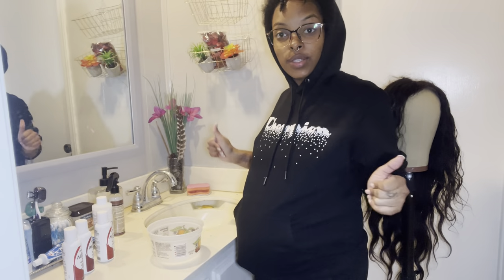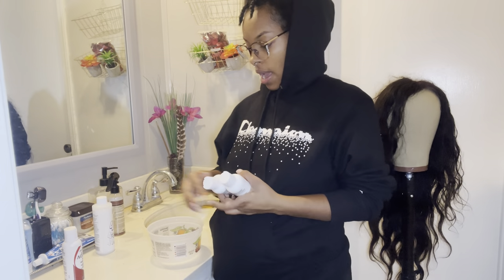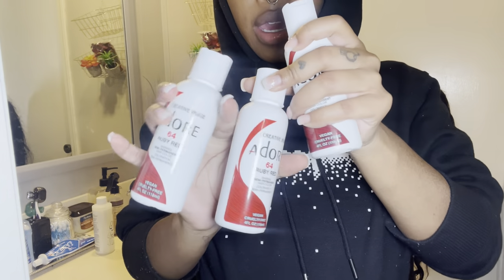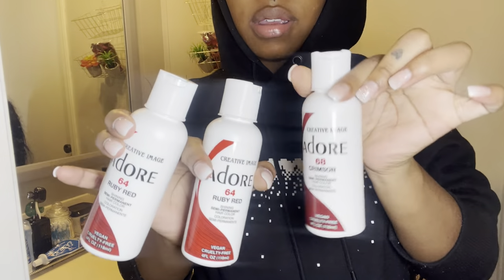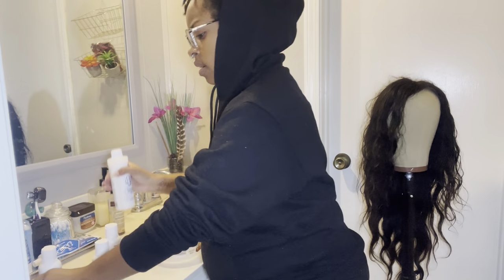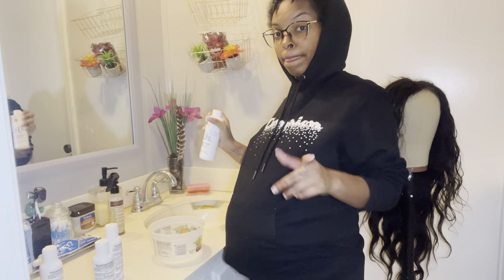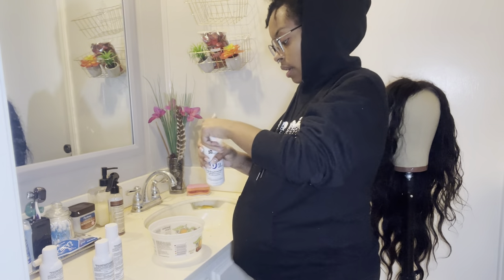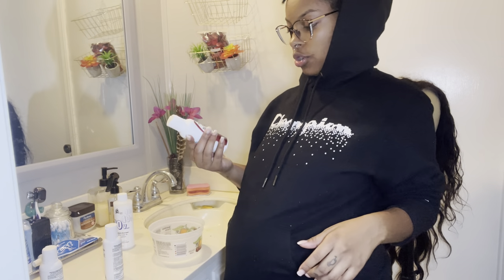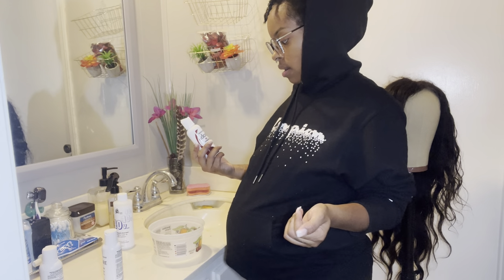Okay, so the first thing I'm about to do is mix our colors together. I got two ruby reds and a crimson, and I'm about to mix it with the 40 volume developer. We're about to see how this is going to go. I think I want to try just the two reds first, put them together and see how they go.